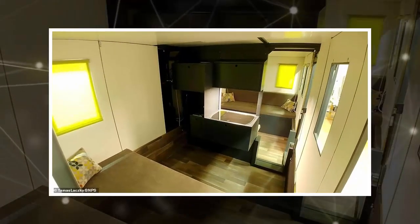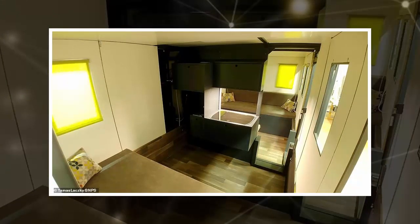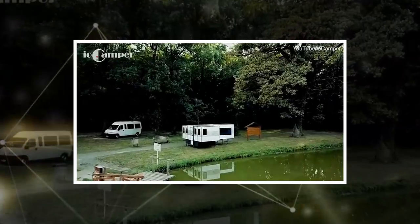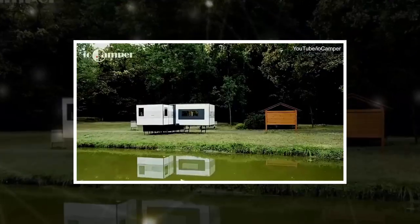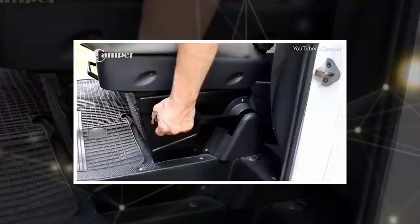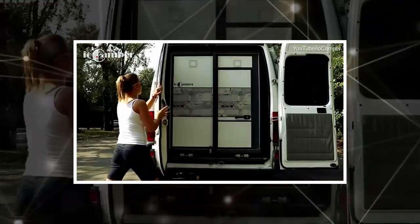The main benefit of the IO Camper is that it can be put into almost any existing van without the need to modify it in any way. We would now like to raise as much financial support as possible through crowdfunding, with the ultimate goal being mass production in June 2019. Tomasz has been working on the project for over two years and says the IO Camper is as versatile as it is clever.